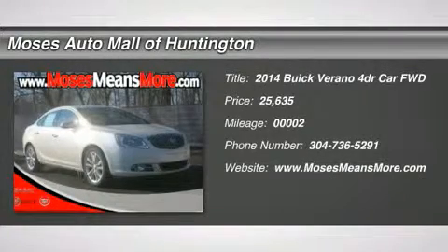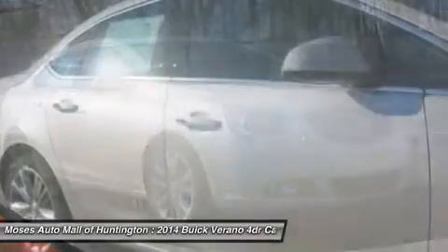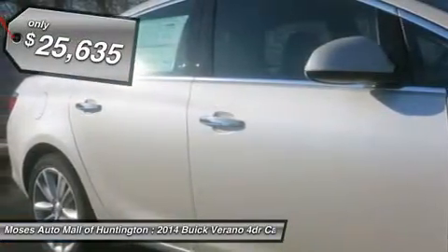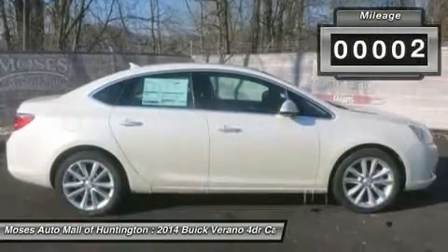You'll love this 2014 Buick Verano. This is a car you'll want to take home. With two miles, it features automatic transmission and an exterior color of white diamond tricoat. Call us and be the first to open the car door today.